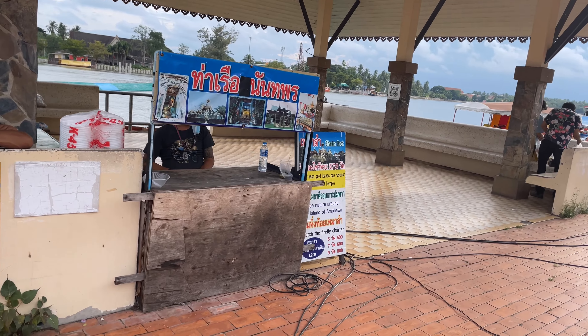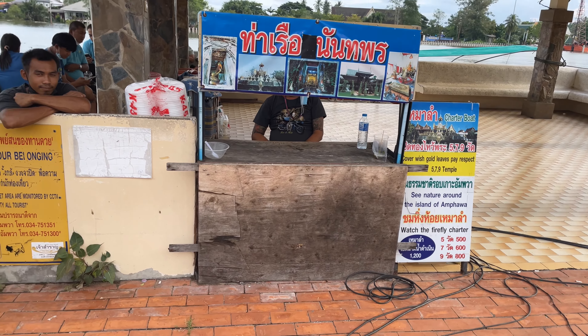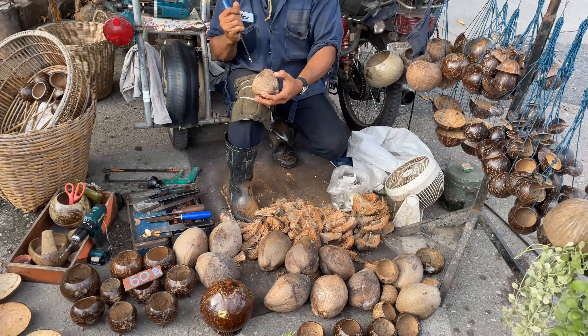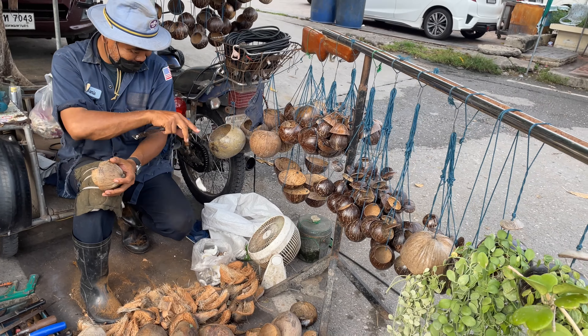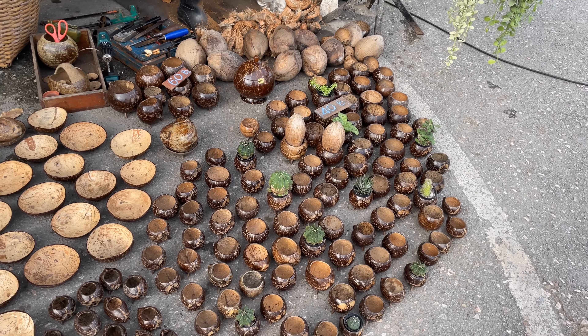These here do the fireflies. You can get it for five people at 500 baht each, or seven people at 600 baht each, and you go see the fireflies out amongst the trees. This is pretty neat — this guy's making some handcrafted coconut stuff. He's cleaning out the coconut — got the drill, everything right there.